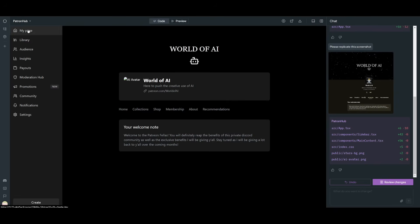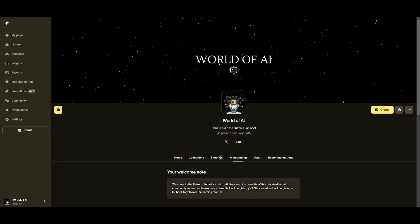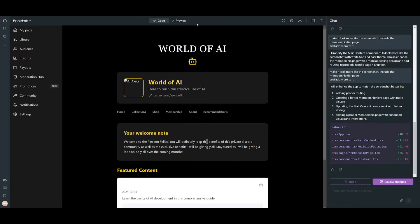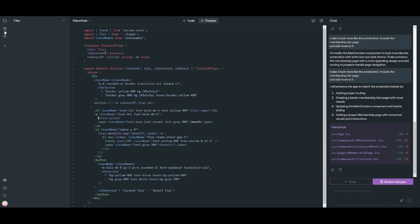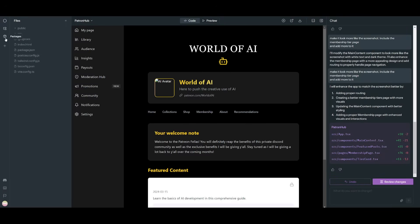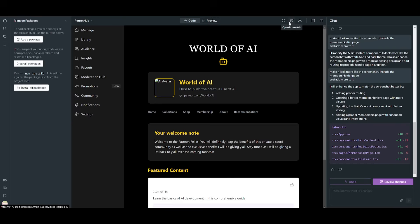The result is a good page being replicated with a membership tab, collection, home page, and all buttons created. After refining it further, it generated a better version of the Patreon page — obviously not exactly identical, but fairly accurate. Just like bolt.new, you can view all the code, browse all generated files, preview the app, install packages, add notebooks, open the preview in a new tab, stop the dev server, or download the generated code.